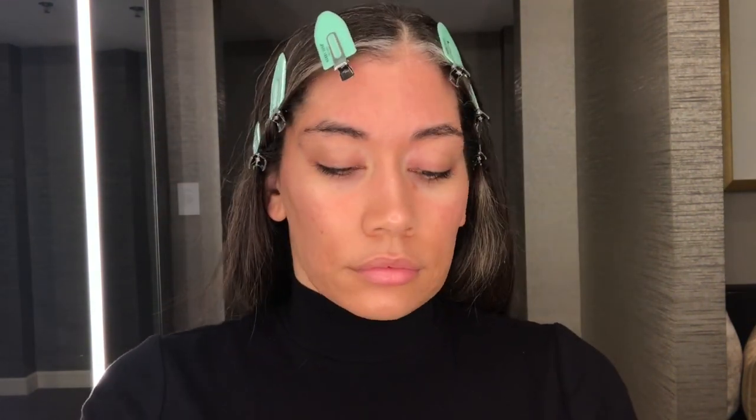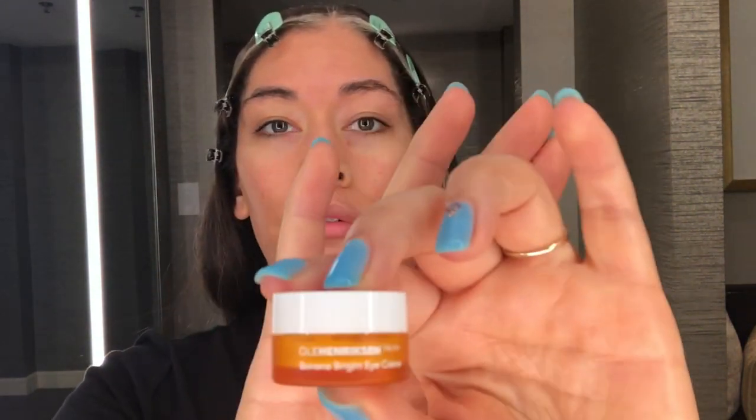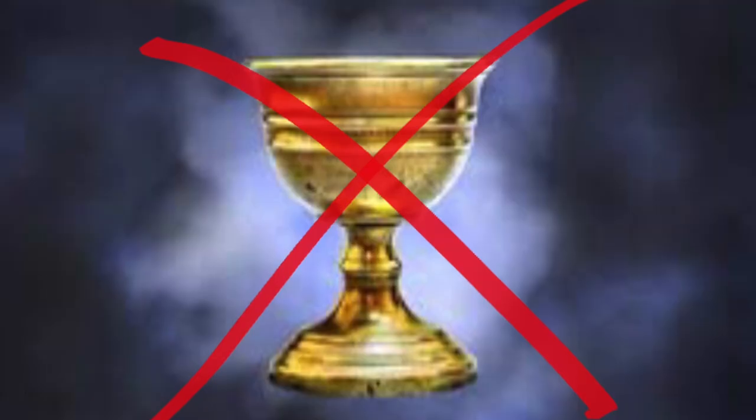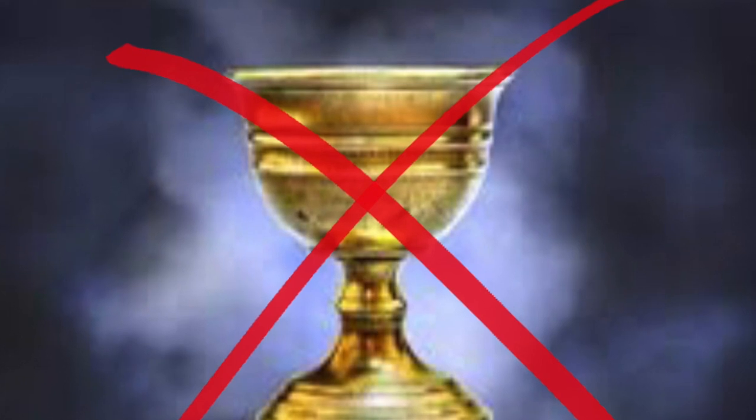Eye creams are really up for debate — I say go to the dermatologist to get yours. But let's talk about Ola Henriksen's Banana Bright Eye Cream. I used it for a really long time; the promises are it improves firmness and reduces fine lines and wrinkles. I never experienced any of that after more than a year of use, so I say save your money — not a holy grail.